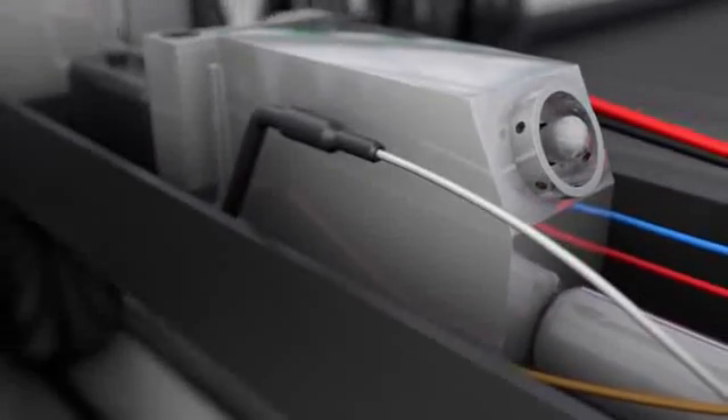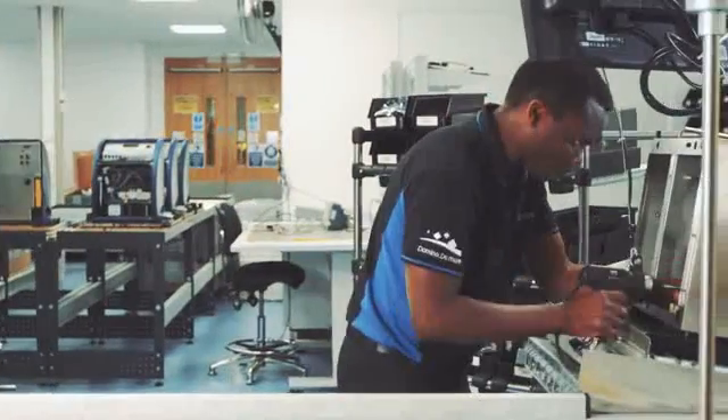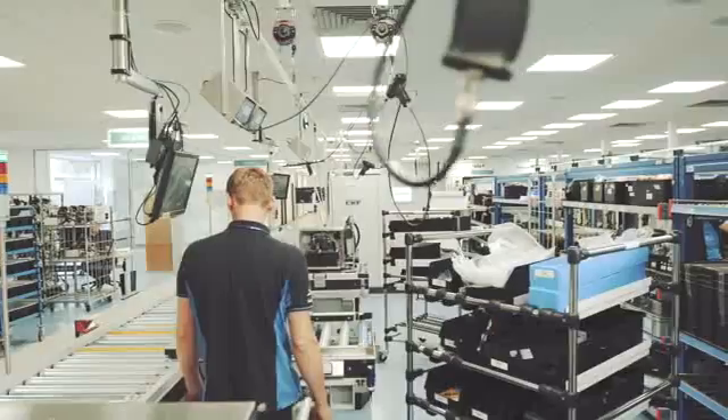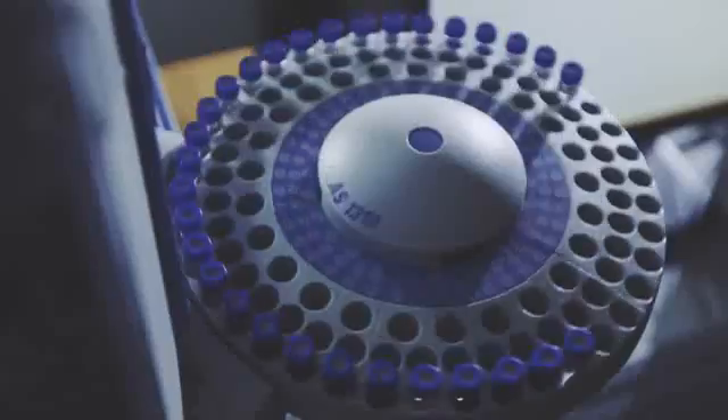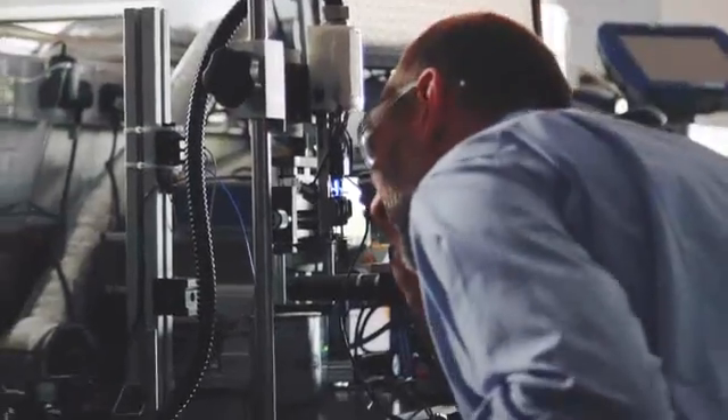We all know that over time, continuous inkjet or CIJ printers require some fine tuning to keep running correctly, like a car engine for example. Starting from the ground up, our team of research scientists, engineers and designers set about reinventing the CIJ printer. We broke down all the components of CIJ and started from scratch, from the smallest detail, discovering things about coding that no one ever knew.